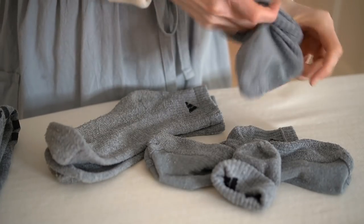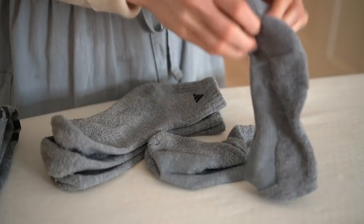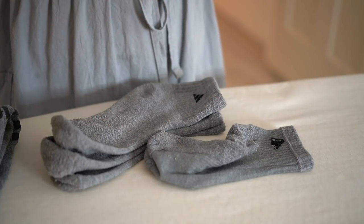Each of our family members has a different type of sock, but whatever each person has is all the same style, so I don't have to pair them up.